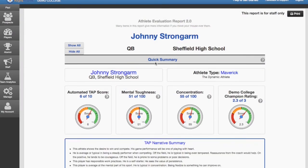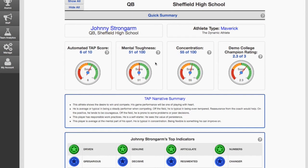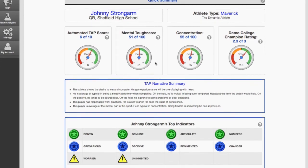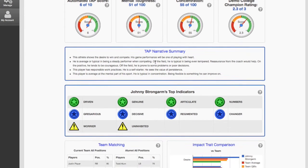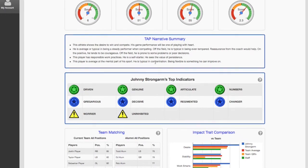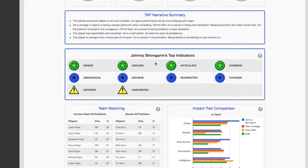The output available from the TAP360 system comes in the form of reports and exercises aimed at the coach, the individual athlete, and their mentor or parent. Those reports focus on three areas: evaluation, coaching, and development — all aimed at that single athlete.